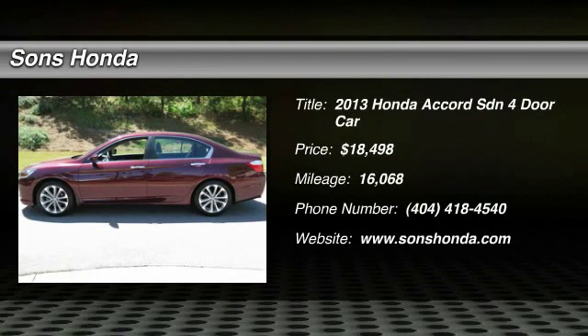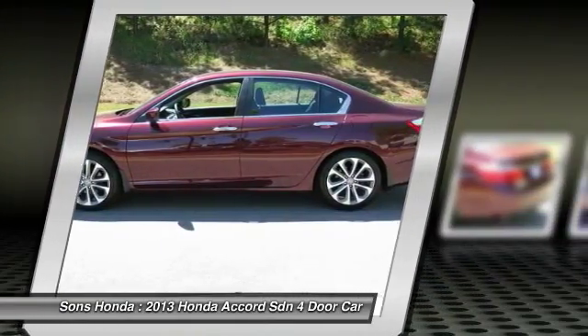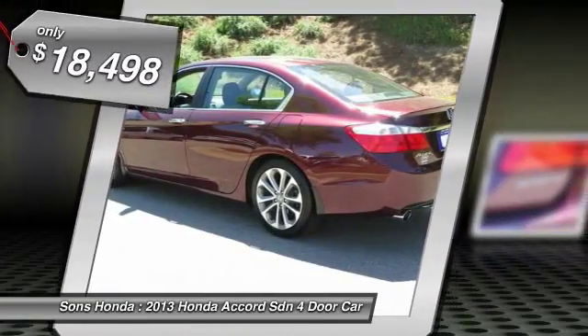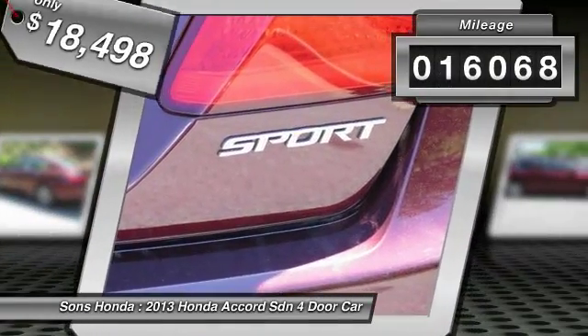The 2013 Accord — ingeniously simple, yet overflowing with luxury and technological creativity. All that and more in the Accord, and it is priced below $20,000. This vehicle has less than 20,000 miles.